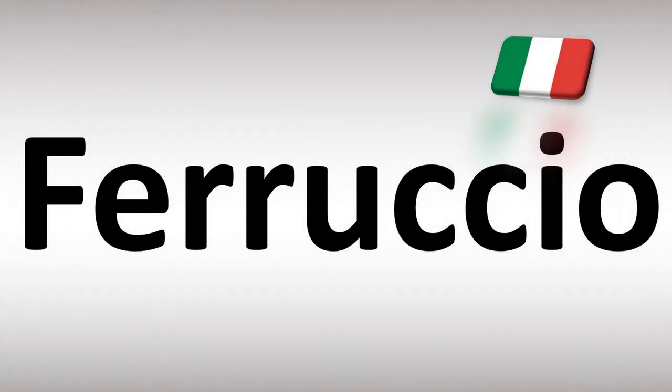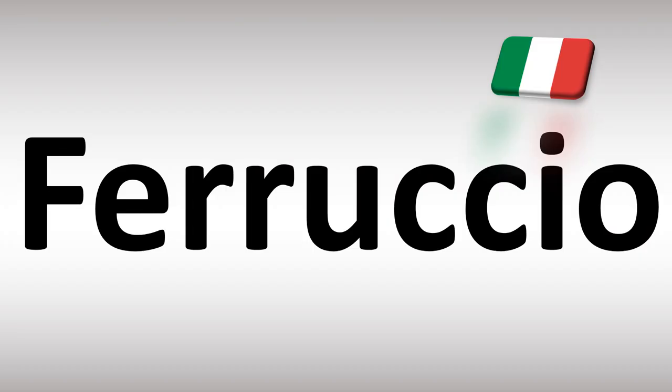Buongiorno! We are looking at how to pronounce this Italian name, as well as how to say more confusing Italian names that too many people mispronounce. Stay tuned to the channel to learn more.